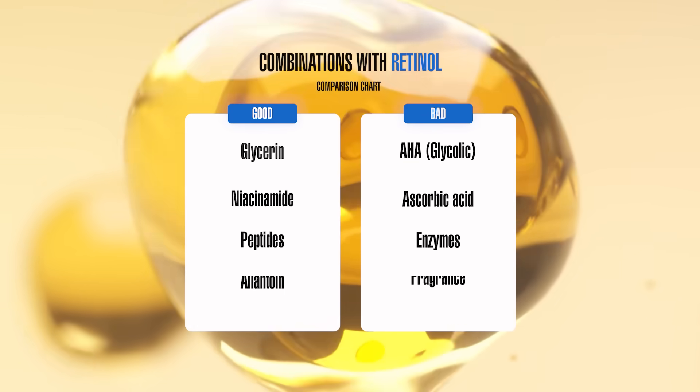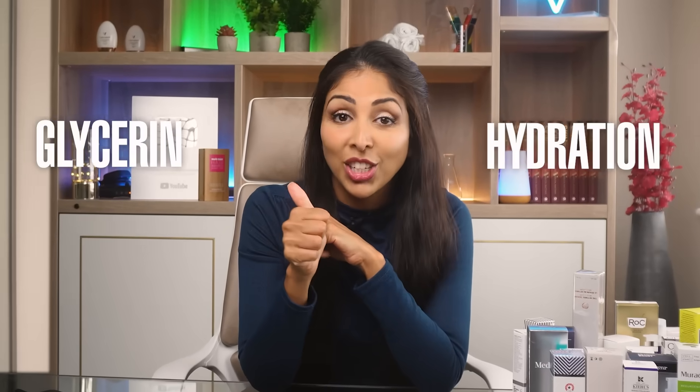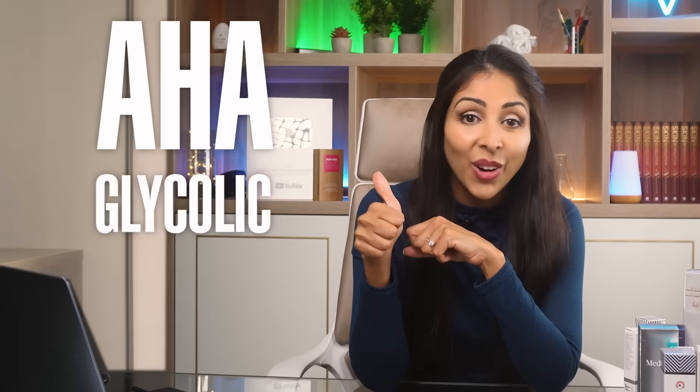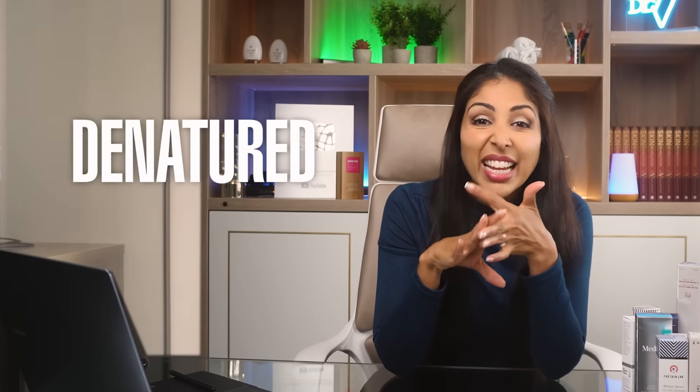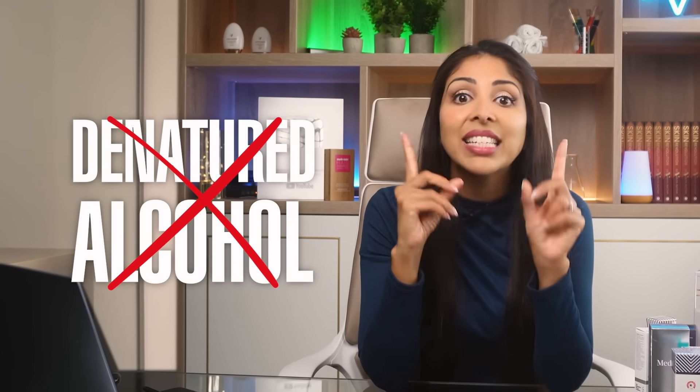What are the good and bad combinations with retinol? Good ingredients include glycerin for hydration, niacinamide to help improve the skin barrier, peptides to plump the skin, and allantoin which is anti-inflammatory. Ingredients to avoid using alongside retinol are AHAs such as glycolic acid, ascorbic acid — use other vitamin C derivatives instead — enzyme peels, fragrance products, and denatured alcohol in skincare and makeup.